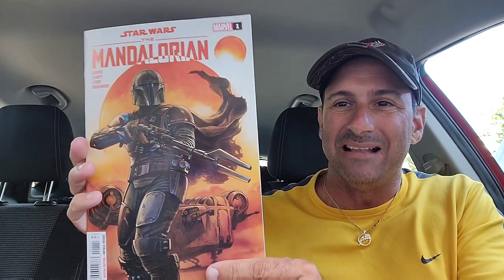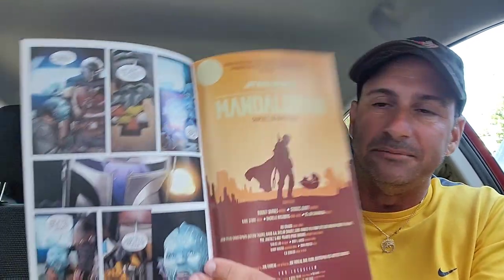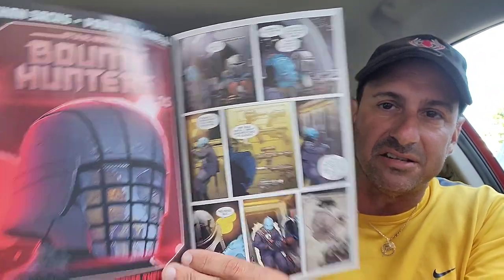Speaking of Mandalorian, I also got the main cover of that as well. Let's check out the interior artwork to see what it looks like inside. I did get a comment saying it's kind of just like the show. I don't know if that's true or not, but I guess when I read it we will find out. That's the interior artwork.